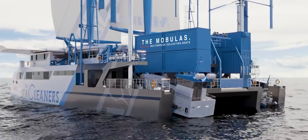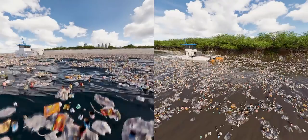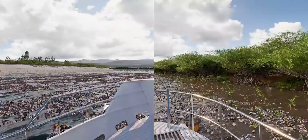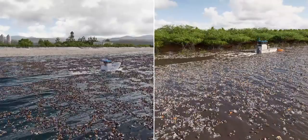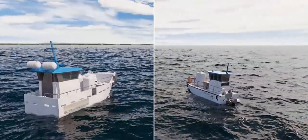The mobulas, two multi-service boats on board, will collect waste in shallow or narrow areas. Versatile, they collect microwaste, macrowaste, and hydrocarbons in rough coastal waters and rivers with strong currents, and also in calm and protected waters. Each mobula can collect and store up to 10 cubic meters of waste.